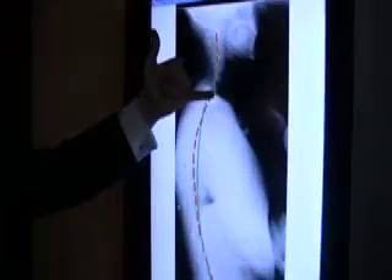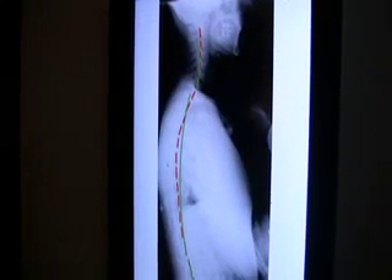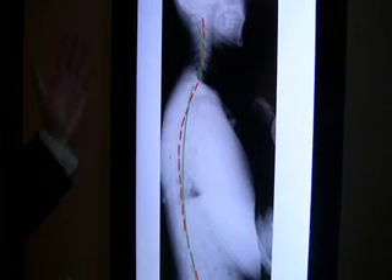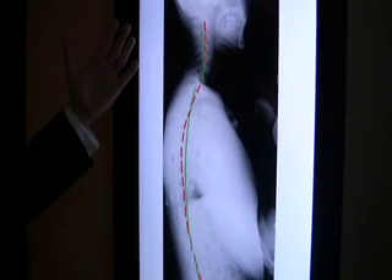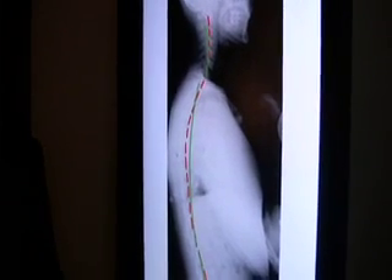Green is where the spine should be and red is where it is. This happens to be Dr. Berkey, so this is pretty much a perfect spine actually. We have all digital x-ray equipment where we're able to show all of this and explain to our patients exactly what's going on.